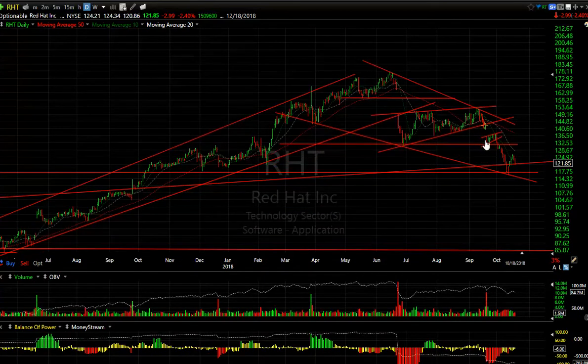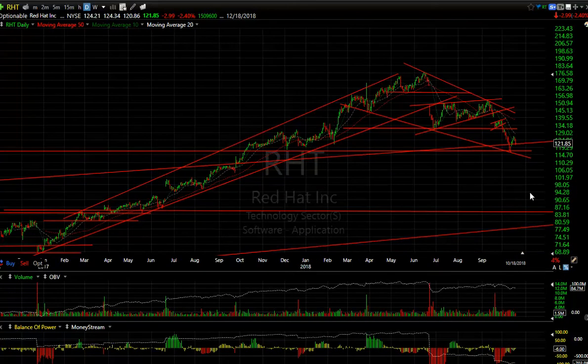RHT — Red Hat. After it came down and formed that big wedge and dropped, I showed you that bear flag — this is a boxer swing short. It should be 137 to 117, lost 20 quick points and bounced. I don't think it's done yet — this has got a lot of room to drop. It may need to have a fourth wave in here that extends for a bit before it rolls over.